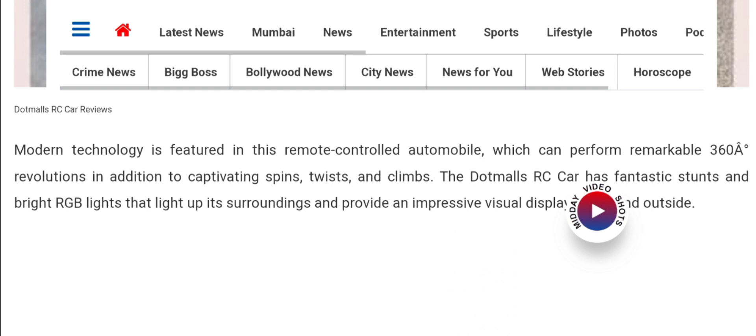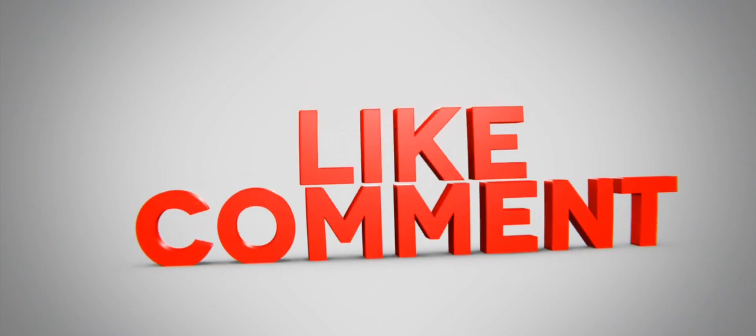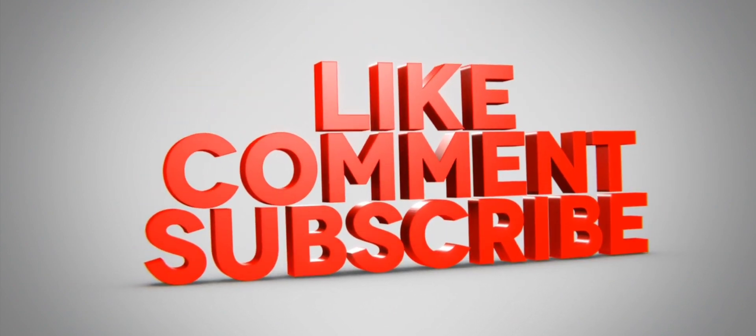We also recommend making a right conclusion on the basis of manual research. If this review is helpful for you, then do comment your thoughts about this video. We are always active in answering your comments. That's all for this video, and it is a request again to all of you to like, share, and subscribe to our channel. Have a nice day, take care.